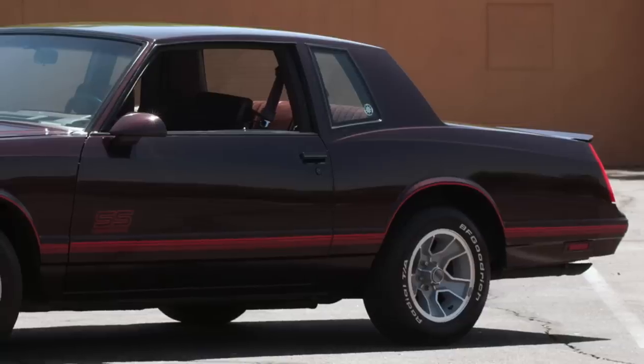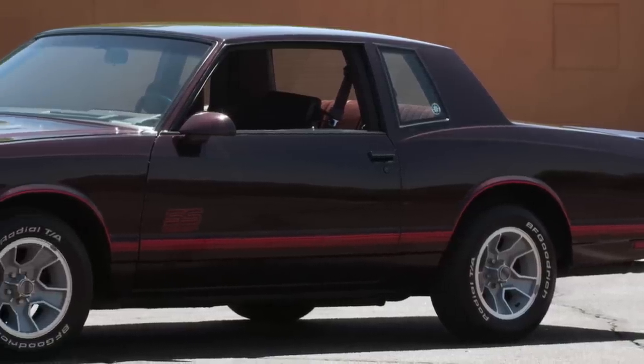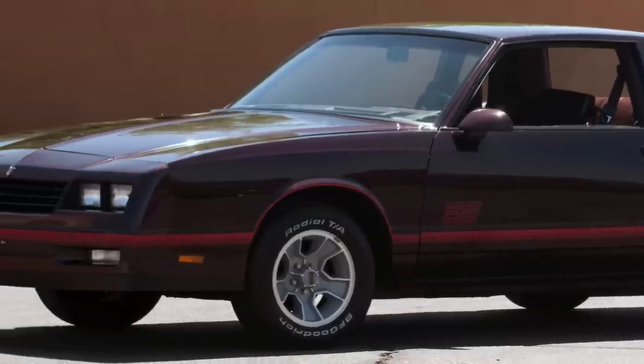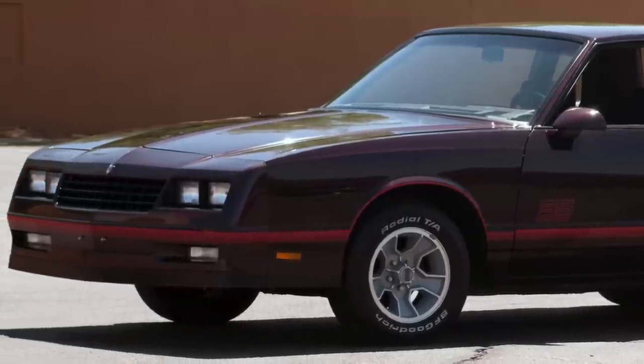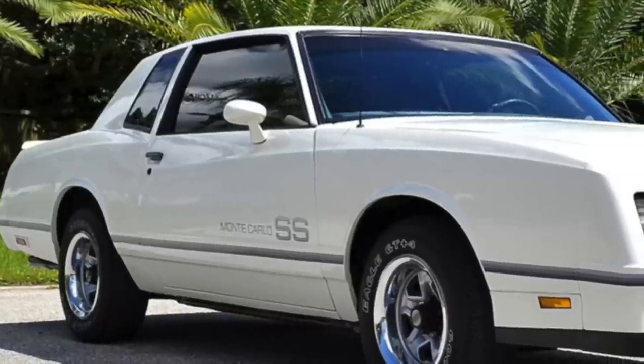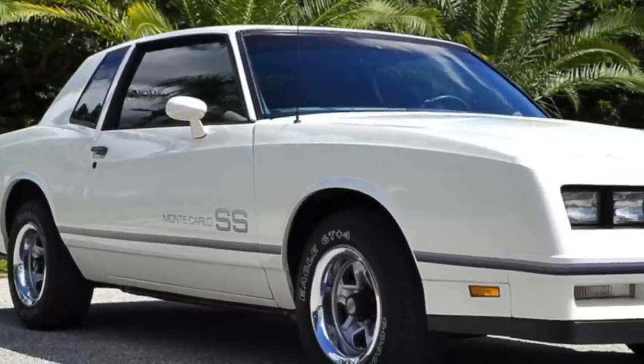This would have been a respectable performance time during the original muscle car golden era, proving the Monte Carlo SS was indeed a true muscle car. The SS's handling, steering, and braking were very good for its era.